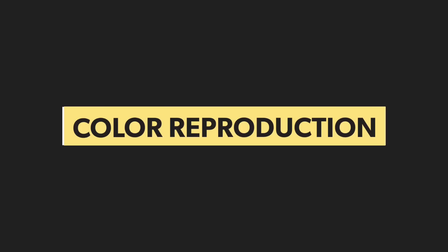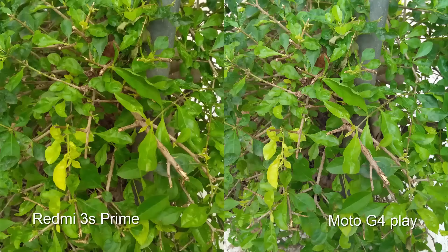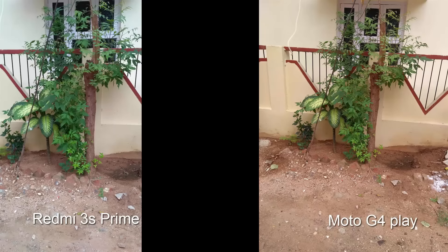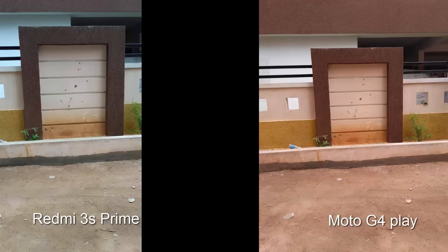Now coming to the comparison itself, both images are equally saturated and don't maintain accurate colors, even though both look pretty good. It would be better if they were a little more accurate. At the end, I would prefer the Redmi 3S because it doesn't overexpose the images as much as the G4 Play does.